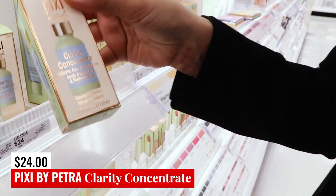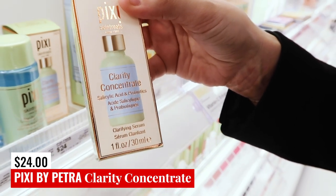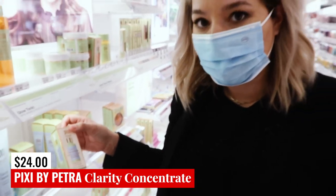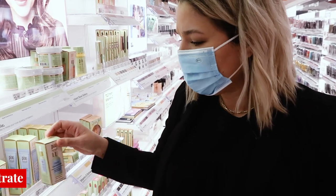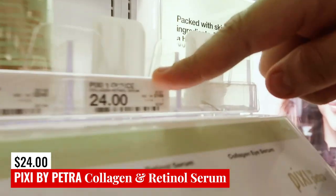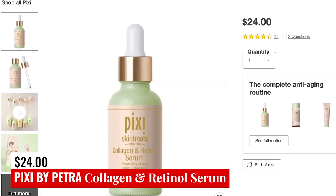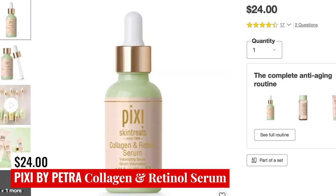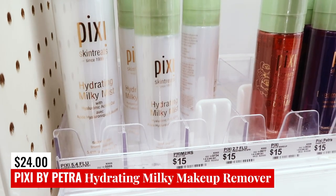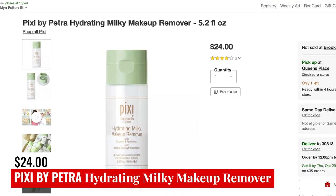This is the Clarity Concentrate. It is also a mix of salicylic acid and probiotics. It's going to be more of a serum, so you're going to leave it on overnight, put it under your moisturizer, and it would be another good treatment option. There is a collagen retinol serum that is also a safe product — I think that would be a really good value from this line. I'll put a picture of it up right now because they're out at my store. There is also a hydrating milky makeup remover — I'll put a picture of that up as well.